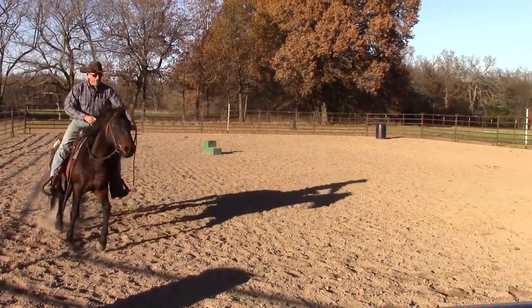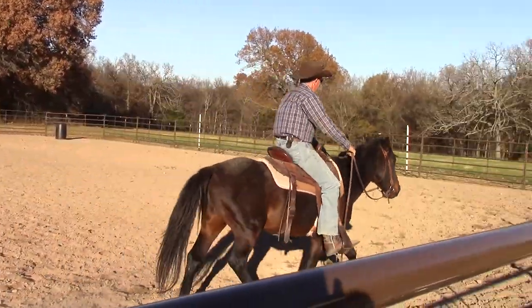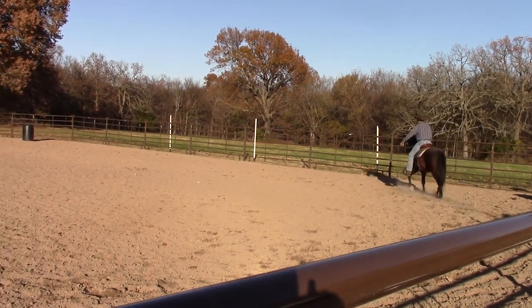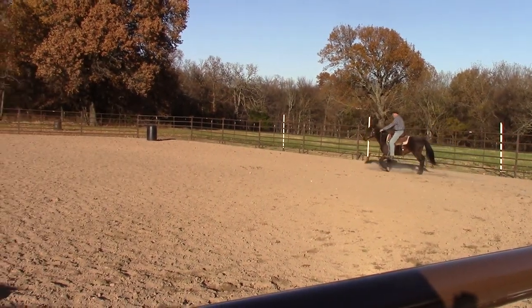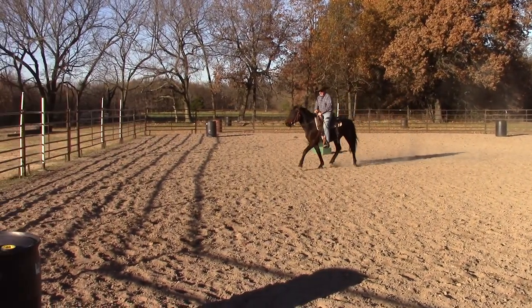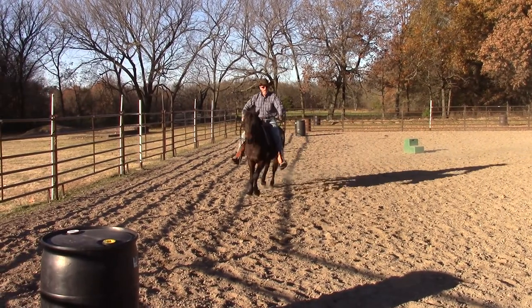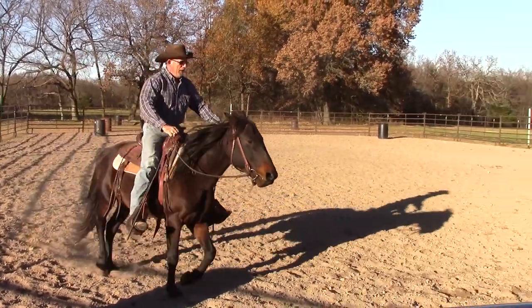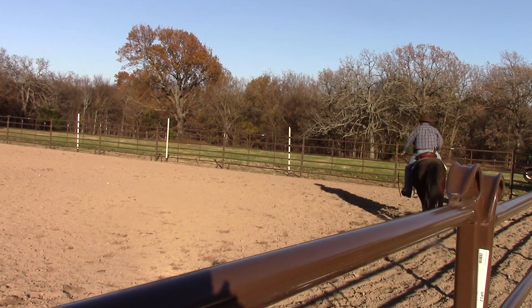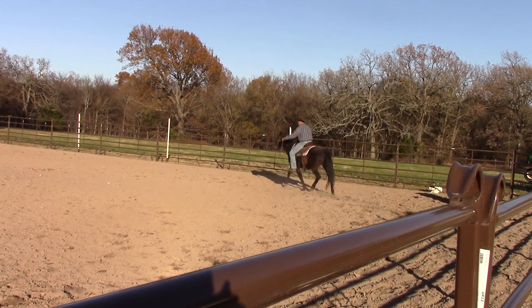Let me speed him up into a faster trot. See his ears come back — he's telling me he's not okay, he doesn't really want to do this. I'm just going to trot him out here. Right there he didn't actually kick out, but he raised his head and slowed down.